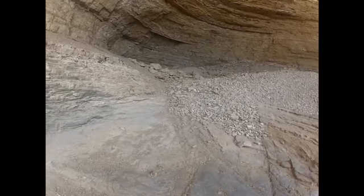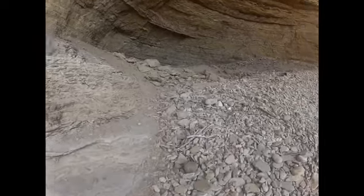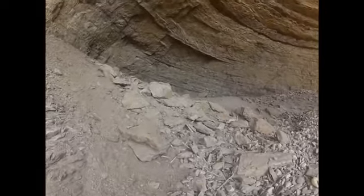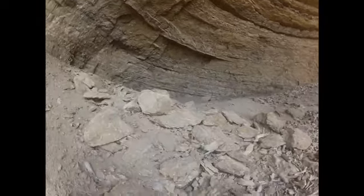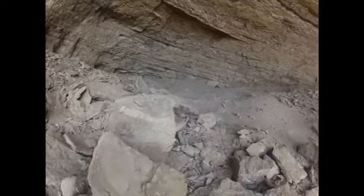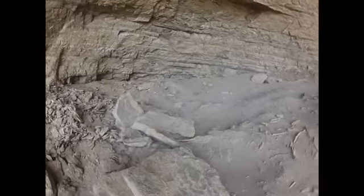When continuing into the cave, it looks more and more like a haunted cave, and less like a love cave. The driftwood reminds me of bones. But then I look and see that it is driftwood, and I realize that it is driftwood, and not bones. And so I keep walking.